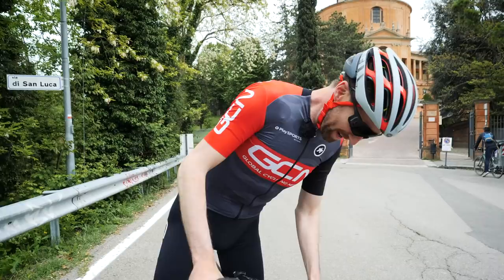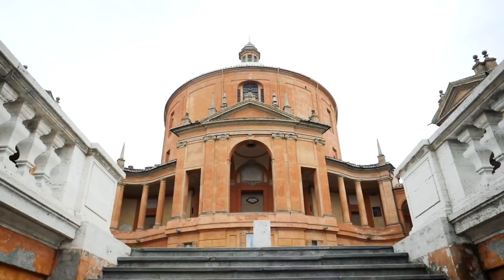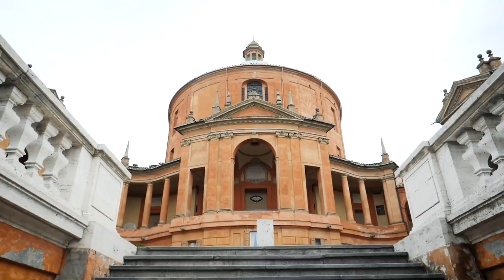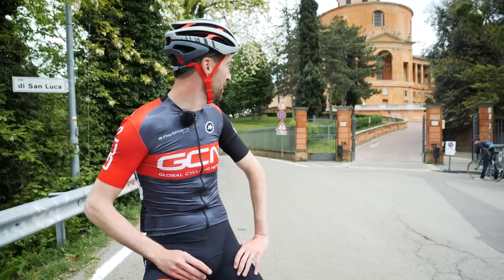2.1 kilometres, 9.7% average gradient and 16% max supposedly, but that was definitely more in that middle section. The finish is actually a couple of hundred metres behind you, just past this basilica church. This is the Santuario della Madonna di San Luca, constructed between 1723 and 1757. And if you were to walk up here today, which would have been a lot nicer and easier, you'd actually have gone through the longest covered arcade in the world — four kilometres long, going through 666 arches. Sounds like one for another time.